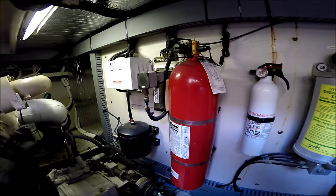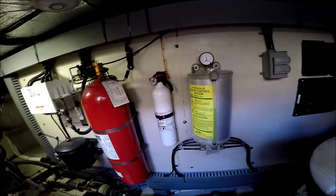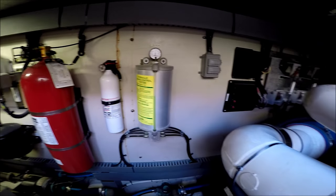Our halon system and hand-held fire extinguisher. Our hydraulic control system right there.